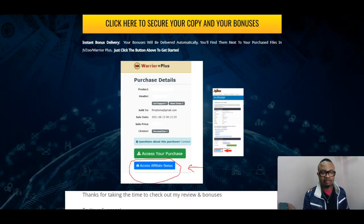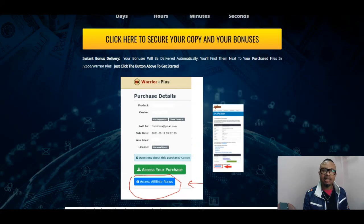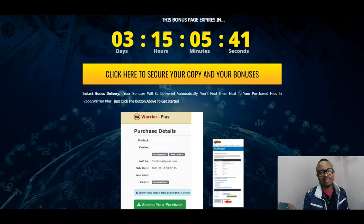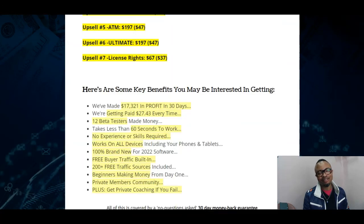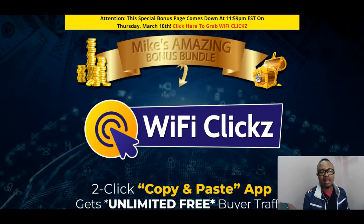With that said, we will definitely have to wrap up with this one. This is the time to like, comment, subscribe to my channel, and use the bell button to get notifications. We will come to the end of this review today. I will come back to you in my next. This is your Mike of MikeInbodyWorld.com — goodbye.